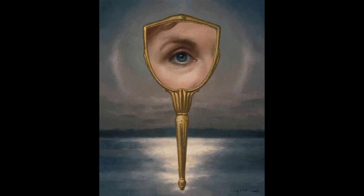Lastly, I wanted to point out Steve Levine's piece. It is a beautiful mirror with an intriguing eye reflecting back at the viewer. All of these wonderful pieces will be on exhibit through January 30th.